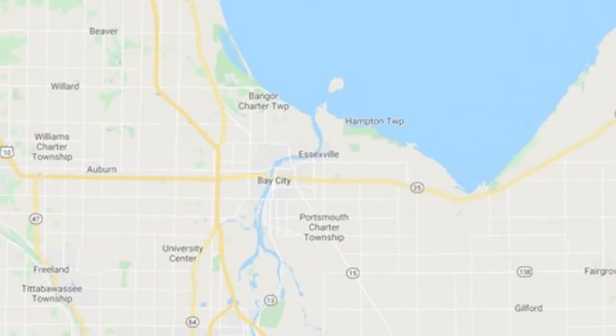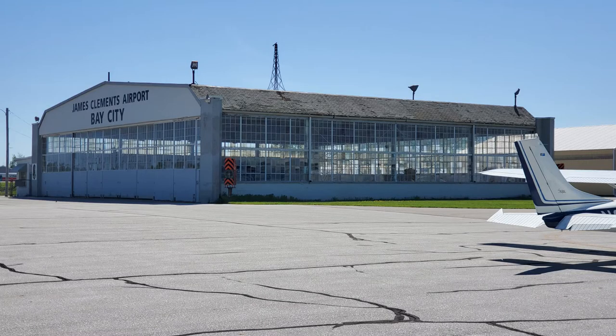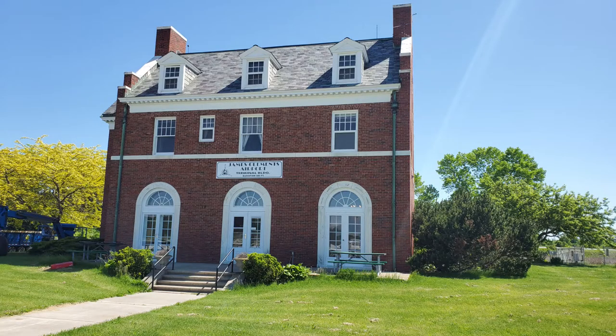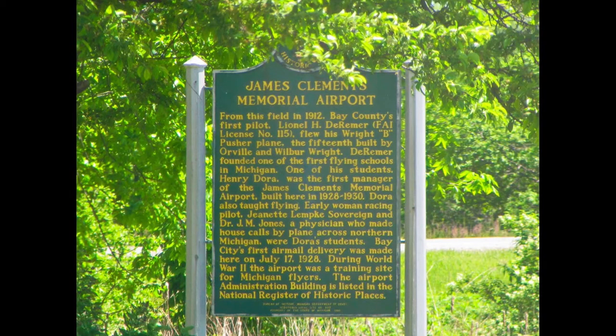Bay City is located right in the web of the Thumb, and a stop at the local airport there revealed some fascinating history. The administration building dates back to 1929 and is listed in the National Register of Historic Places. The facility was undergoing some renovations at the time of my stop, and I hope to make another visit sometime once those are completed to explore some of the rich history of the airport in more depth.